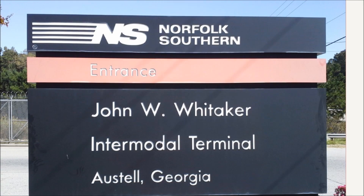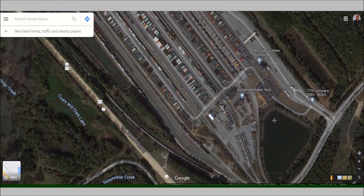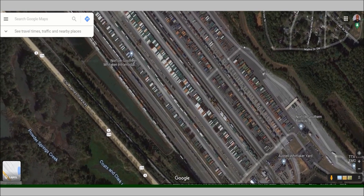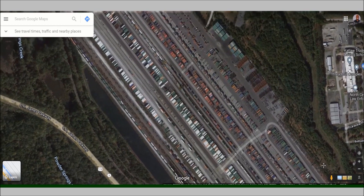Norfolk Southern opened up a new rail west of Atlanta in Ostale. However, they never gave us as truck drivers a very good map of the rail, and so you can see how large the property is and how hard it was to find a container on this property.